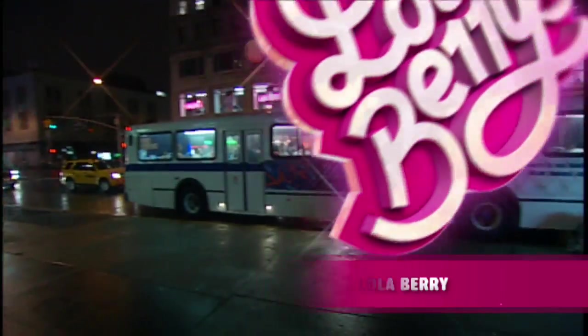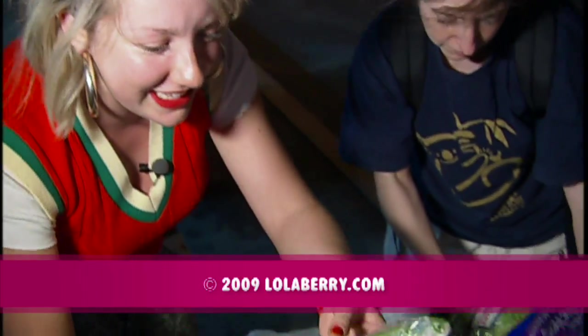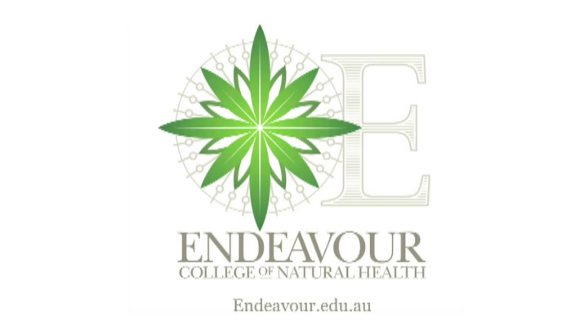Next episode: the mad world of freegans and dumpster diving. That is a perfectly fine cucumber. Proudly empowered by Endeavour College of Natural Health — check them out at endeavour.edu.au.